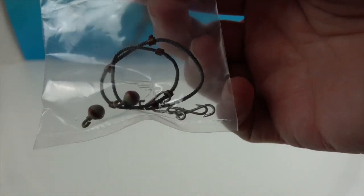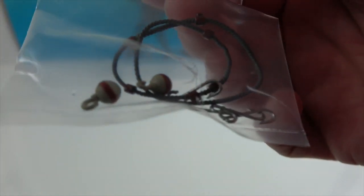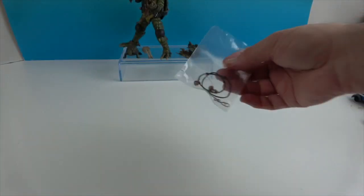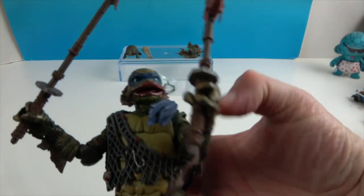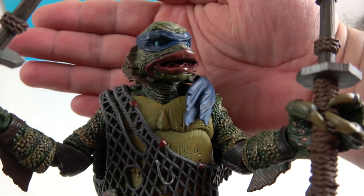He also comes with extra accessories — I left them in the bag because they're pretty small — but it's like fish hooks and bobbers and fishing line that you can hang from his little net. That's really cool.